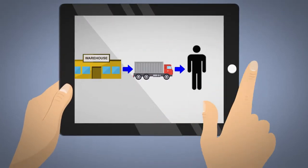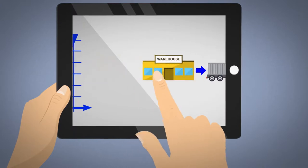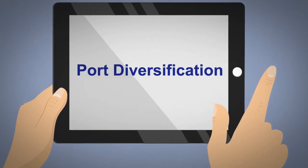As e-commerce booms, stable and efficient supply chains have become the lifeblood of successful retail companies. One way businesses can achieve supply chain stability is through port diversification.